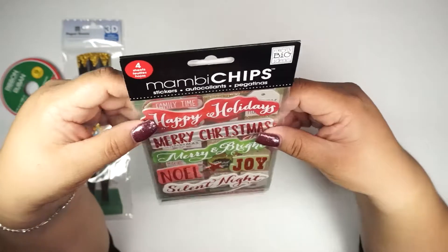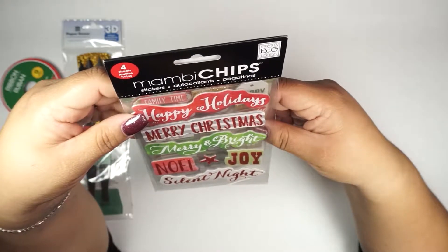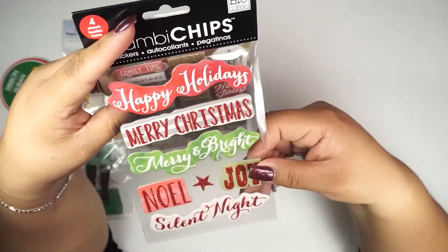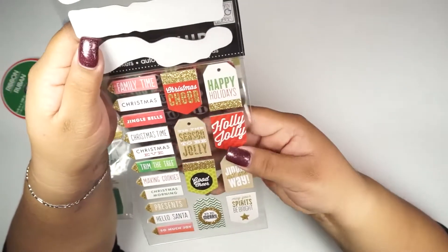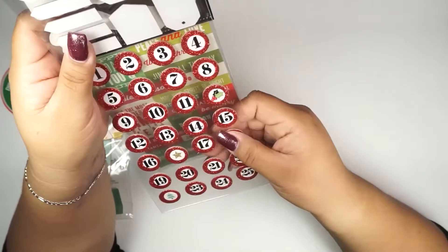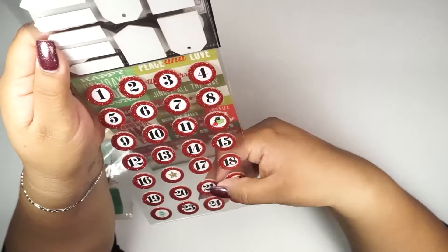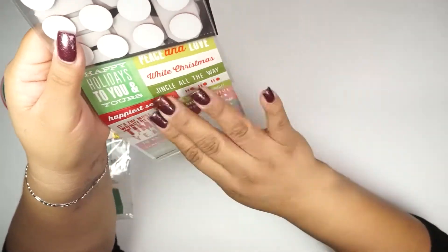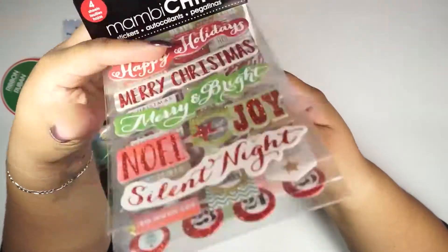Then these Mabby chips four-sheet stickers — oh my goodness, they're really nice! I could see many of these becoming clips, or being used in an actual planner, or like a countdown. This is something I'll probably save for next year, but I'm really excited. And then this one I think I'm going to use on my upcoming planner spreads.